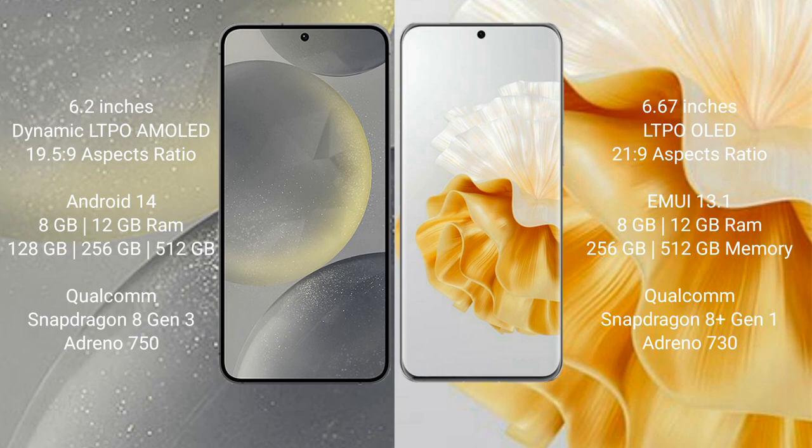Samsung Galaxy S24 runs on the Android 14 operating system. Huawei P60 Pro runs on the HarmonyOS operating system.